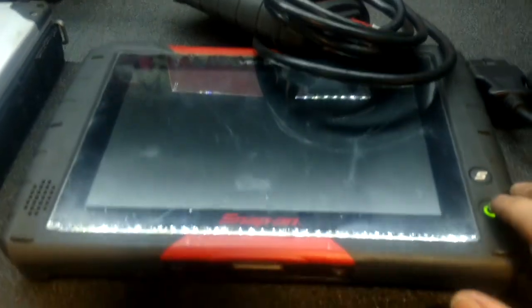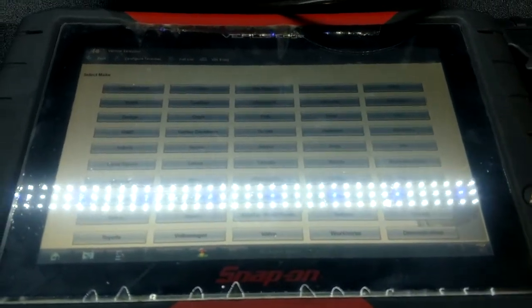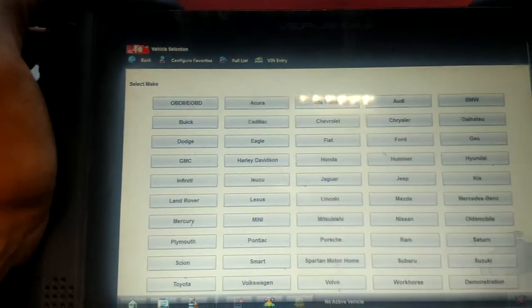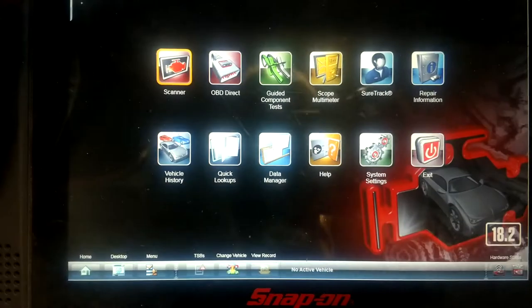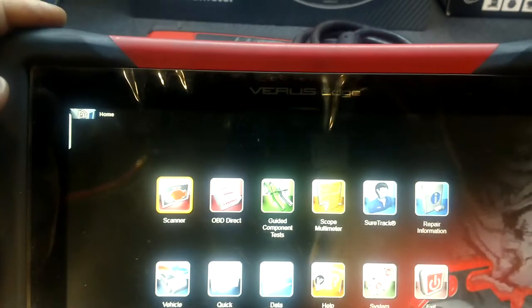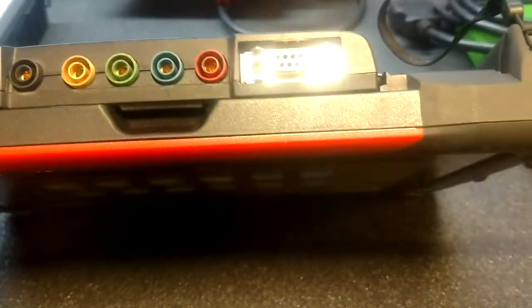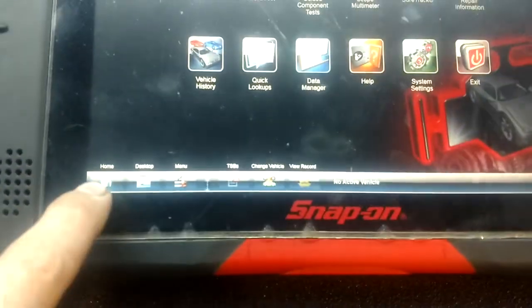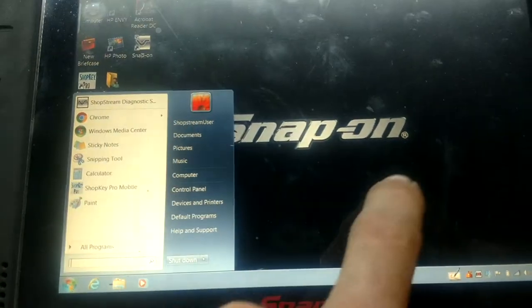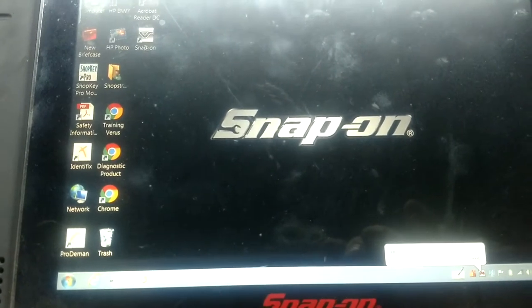Next one — obviously the Verus scanner. I got this one updated all the way to 18.2. It's got the Harley Davidson on there. Great scanner. Love using the scope — battery holds a really good charge. Pretty much running Windows on this one too. Got Shop Stream, Identifix, ProDemand — all the good ones.